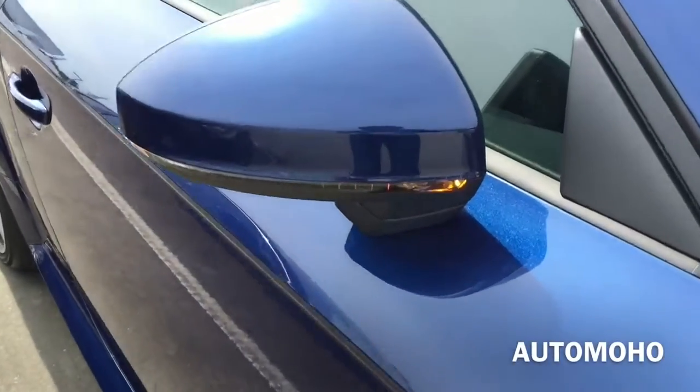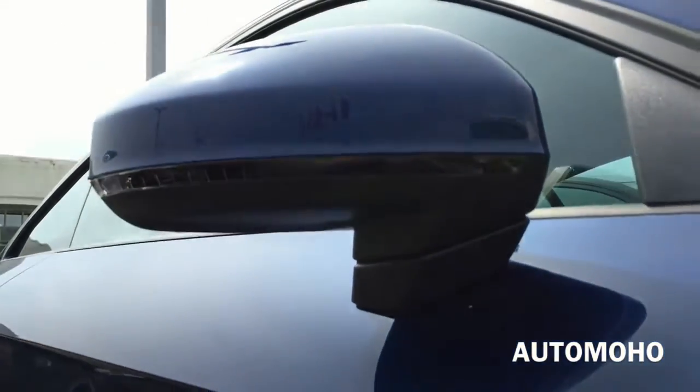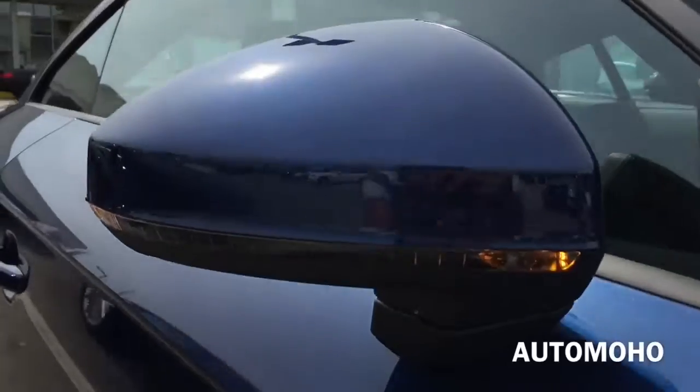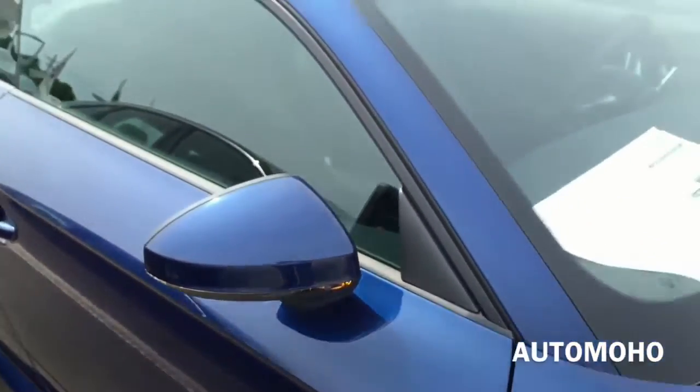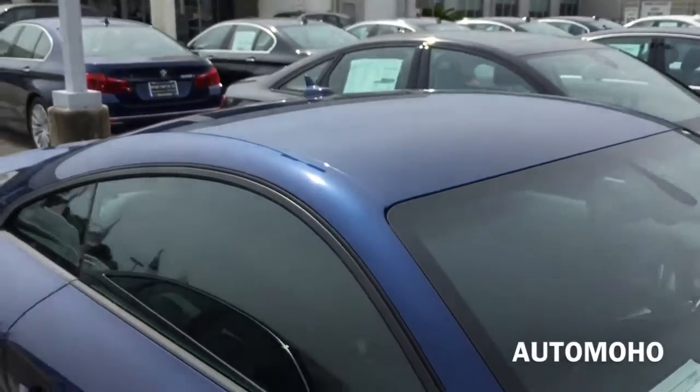Body color side view mirrors with integrated LED turn signal indicators. And here is a look at the top.